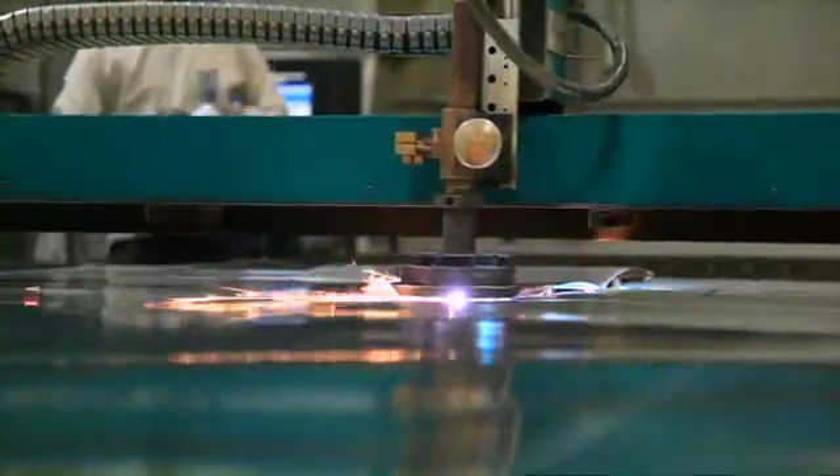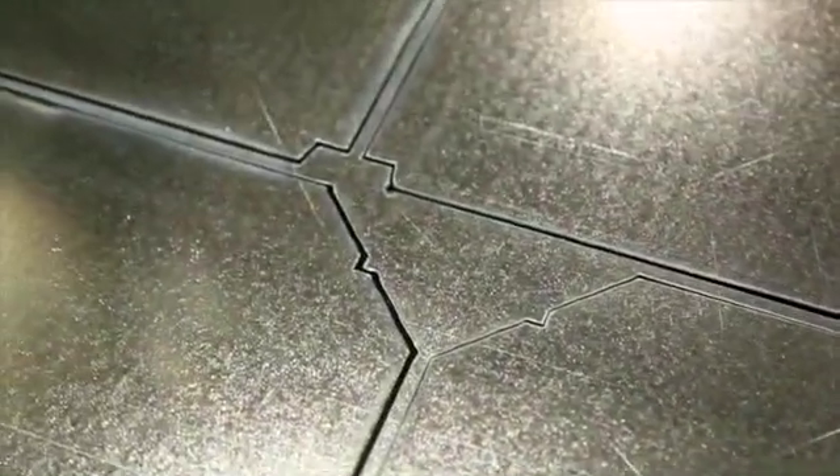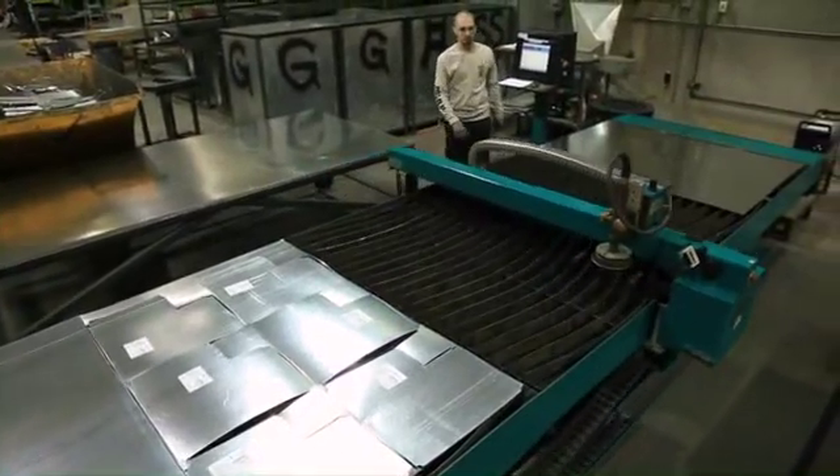The 3 servo motors, planetary gears, and single shaft belt are the most accurate in the industry. Also, the 1000 Plus has the fastest traversing time in the industry.